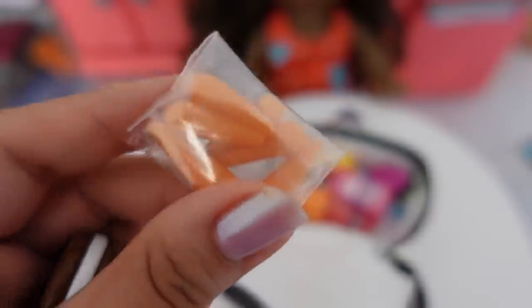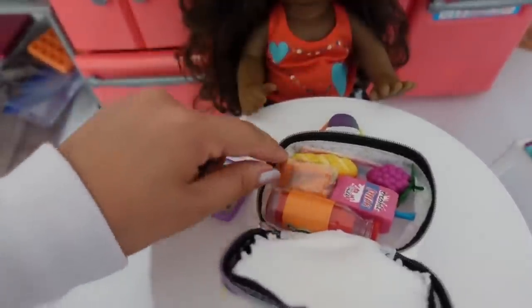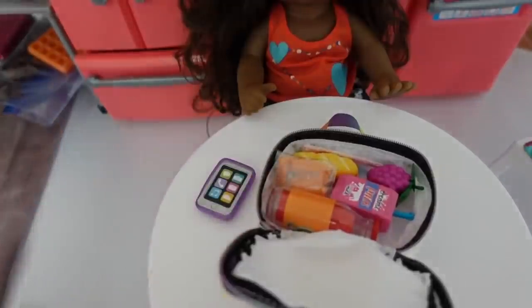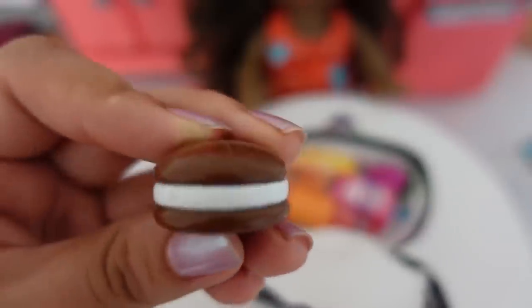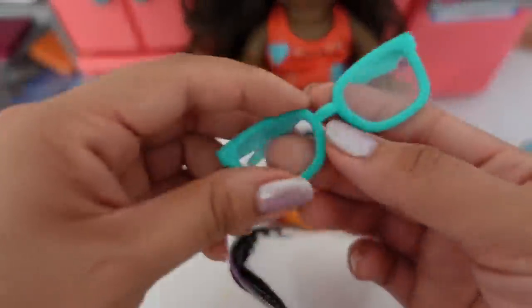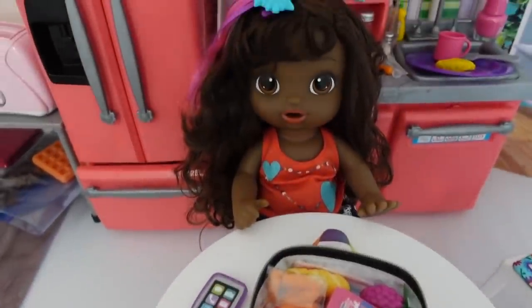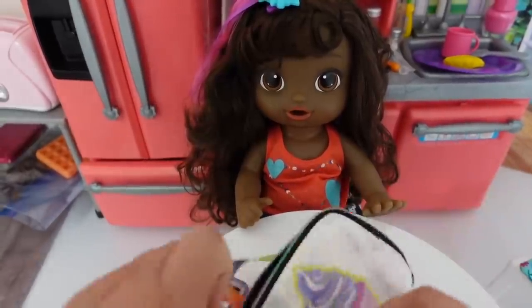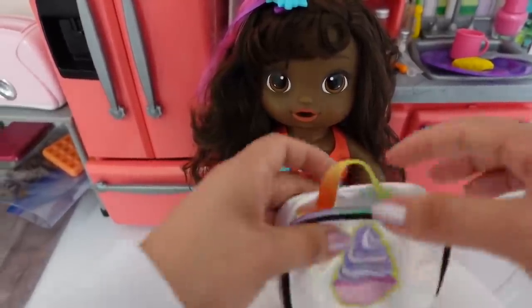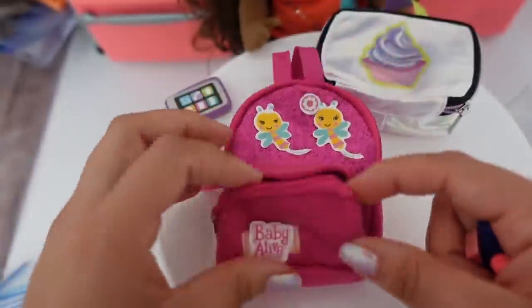We have some baby carrots which Amaya really likes. I'm going to pack a little bit of ranch because that's the only way she'll eat them. We also have a cookie. The set also came with glasses but Amaya doesn't wear glasses so we'll keep those for something else. There's her lunch box — now we're going to pack her backpack.